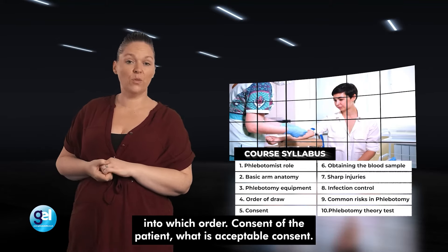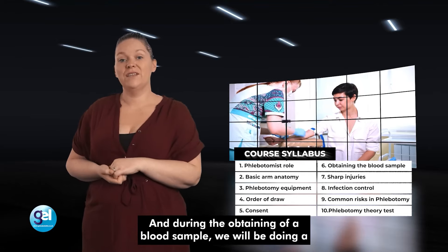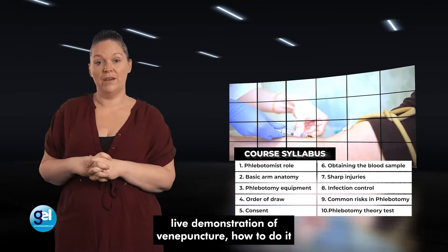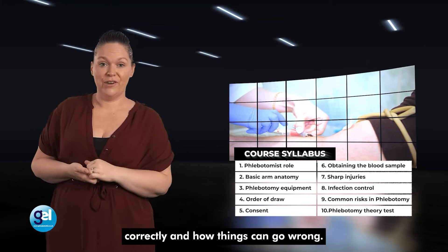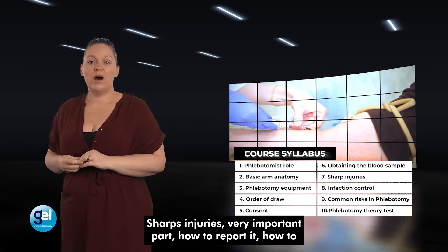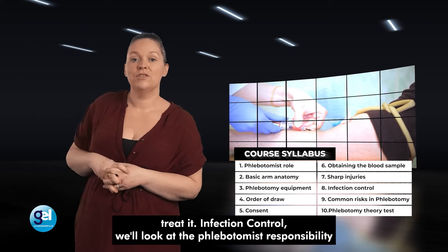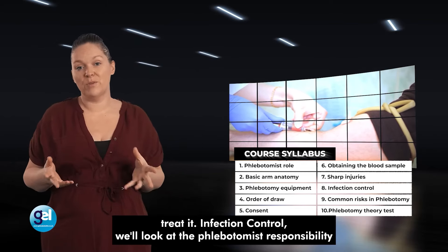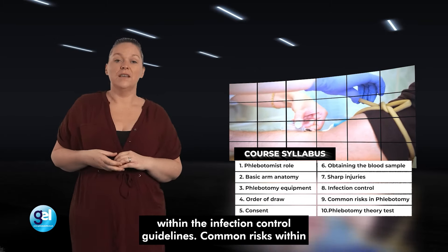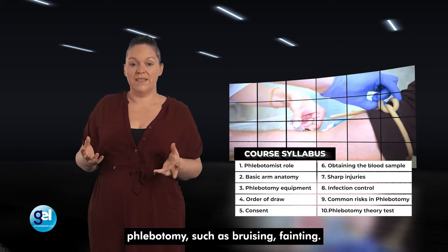Consent of the patient — what is acceptable consent. During the obtaining of a blood sample, we will be doing a live demonstration of venepuncture: how to do it correctly and how things can go wrong. Sharps injuries — a very important part — how to report it and how to treat it. Infection control: we'll look at the phlebotomist's responsibility within the infection control guidelines. Common risks within phlebotomy, such as bruising and fainting.